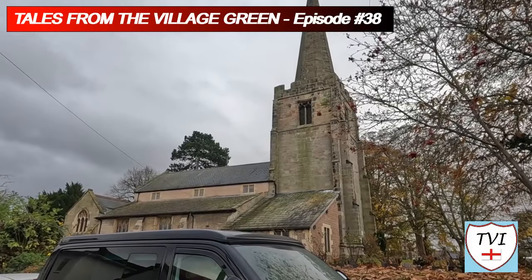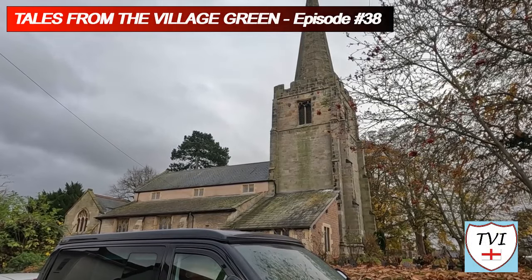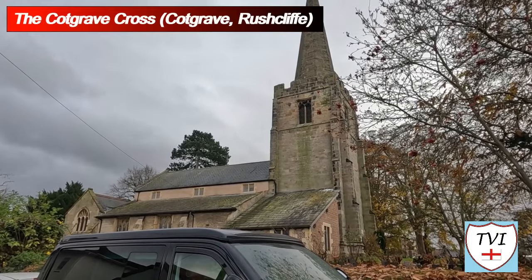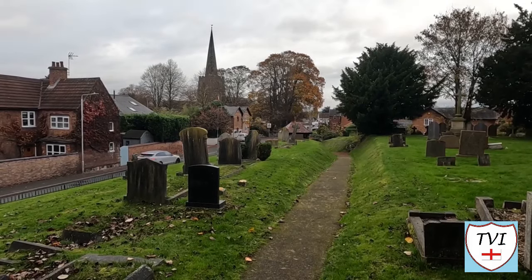Hello folks, another Tales from the Village Green for you today. We're in Cottgrave in Rushcliffe here, which has featured on the channel at least twice before in Out for a Drive videos. The main episode is coming out very soon, but here's a little taster of it for you.